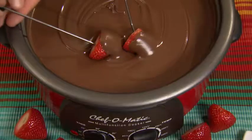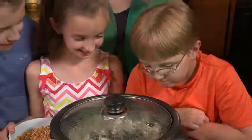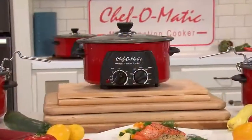It's a roaster, slow cooker, fondue machine, Dutch oven, casserole maker, griller, rice cooker, pasta pot, steamer, deep fryer, warmer, and more — all in one easy-to-use, compact countertop multifunction cooker. It's the one and only Chef-O-Matic multifunction cooker.